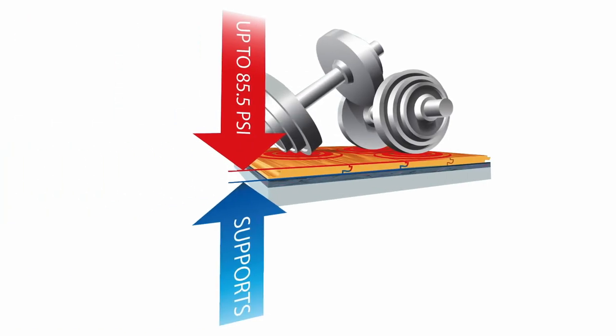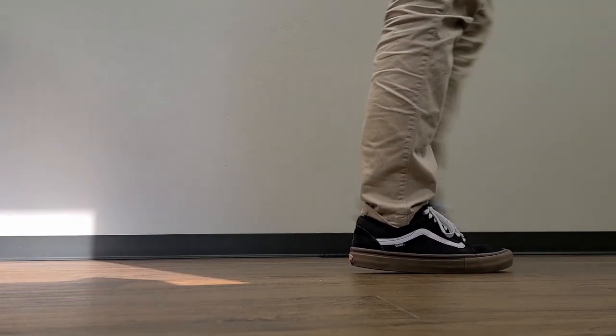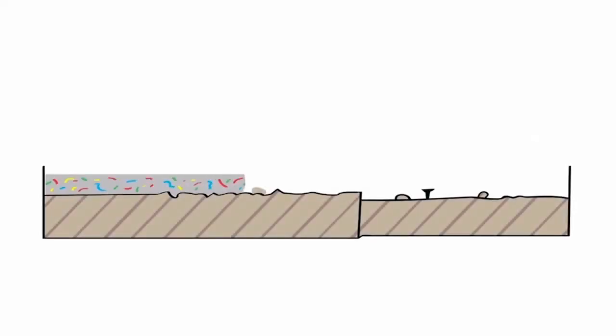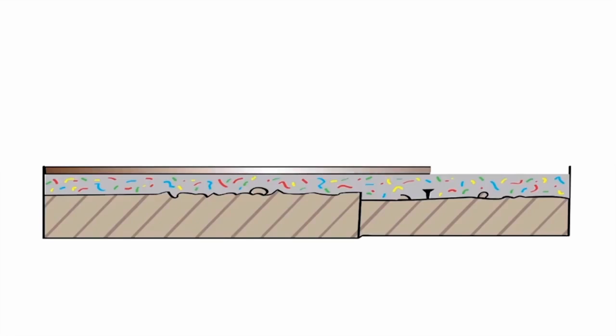QuietWalk's dense fiber construction gives your floors and their joints the strength they need to stand up to everyday life. The fiber structure helps smooth out subfloor imperfections and will not crush over time under your busy hustle and bustle.